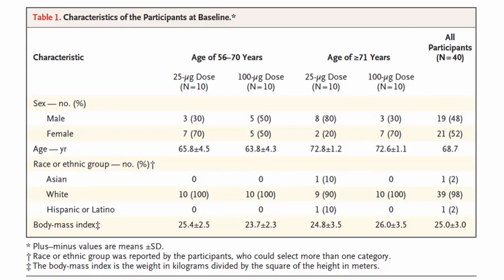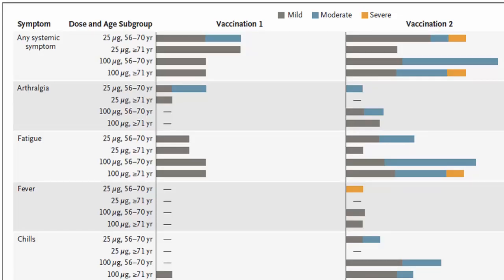A second phase one clinical trial was conducted in older adults — patients more than 55 years of age, divided into two groups: 56 to 70 years and more than 70 years. Unlike the first study which tested 25, 100, and 250 mcg, here only two doses — 25 and 100 mcg — were studied. This was a small study conducted in 40 patients, with equal distribution of male and female participants in both age groups.